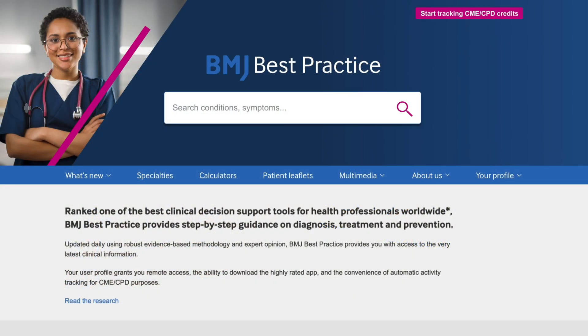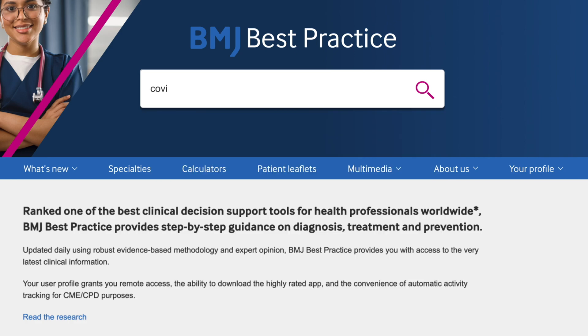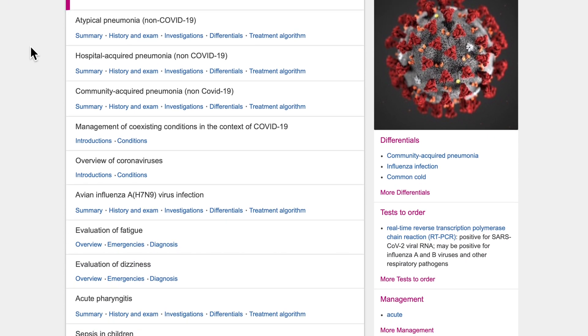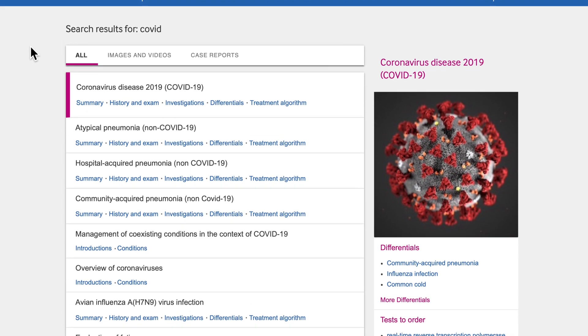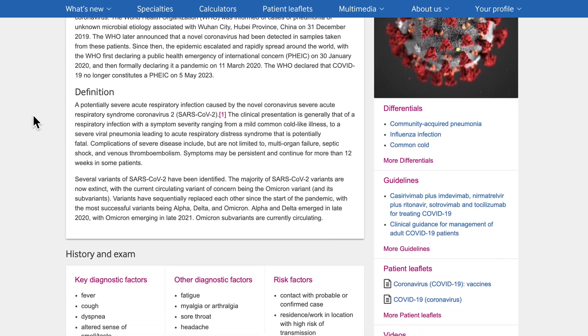For most users, their journey begins with a search. Because of this, we continue to enhance our search function to ensure that users get to the information they want quickly and easily. Search results are clearly displayed in order of relevance, providing an overview of key information so that you can jump quickly to the relevant section.